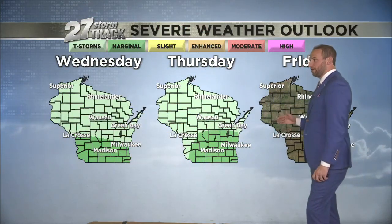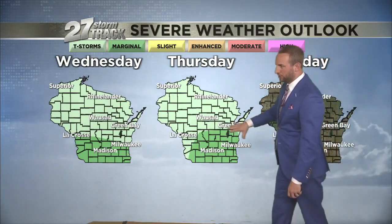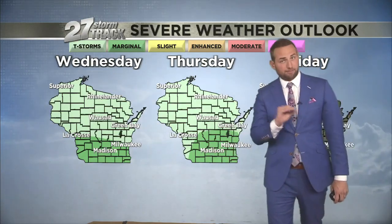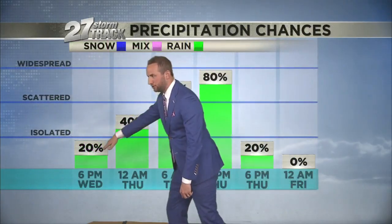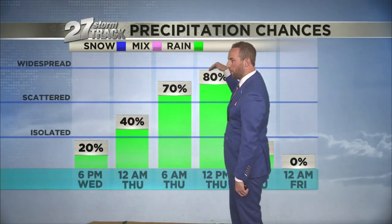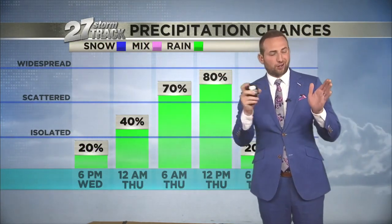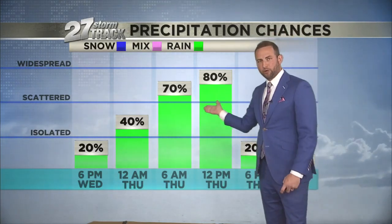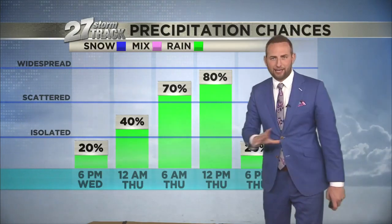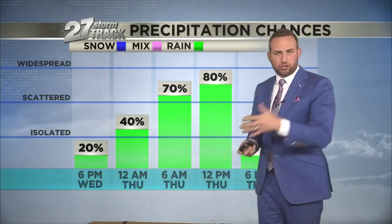Tomorrow you heard me talk about a tornado threat — there is one. There's a lot of activity. You'll see a marginal risk, and just because you're on the low end doesn't mean it can't happen. I do think our threat tomorrow is going to be for those isolated tornadoes, something we've got to watch. I don't cheer for tornadoes. If it rains all day long and the temperatures are cooler than forecasted, we'll be okay.